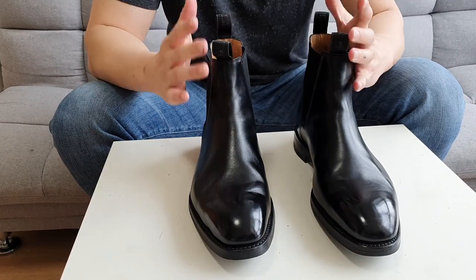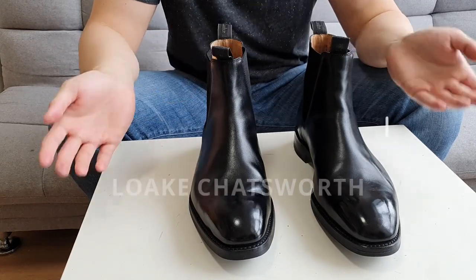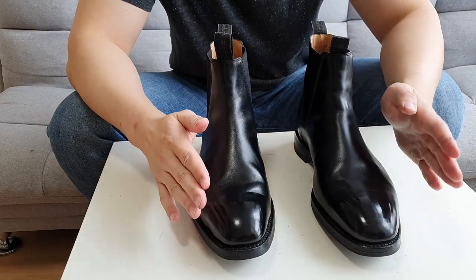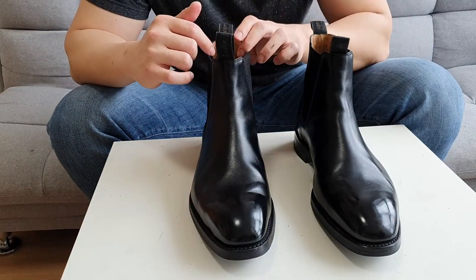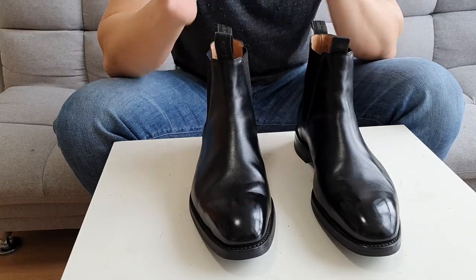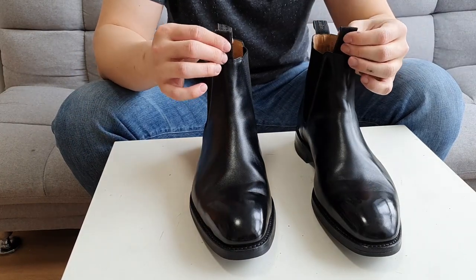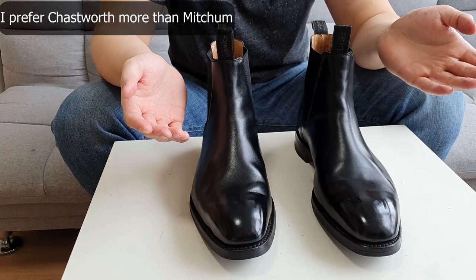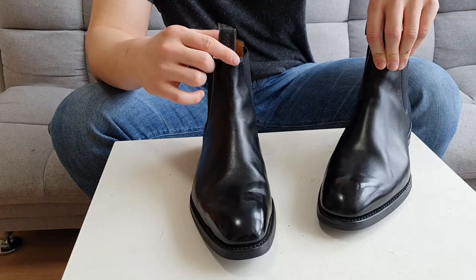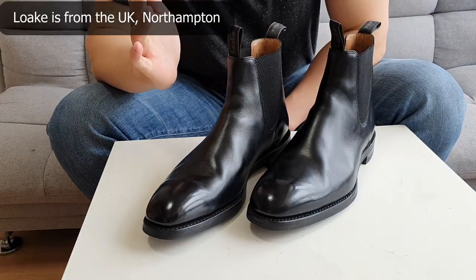Today I have the Loke Chatsworth Chelsea boots for you guys. Previously I reviewed the Loke Mitchum Chelsea boots, which were made of brown suede, and if you guys remember, they had terrible elastic bands on the side. I mentioned then that I preferred the Chatsworth, and said I would review them as soon as possible.